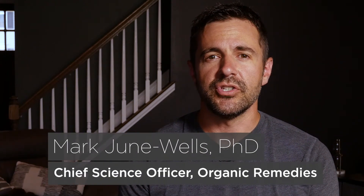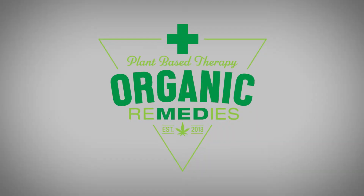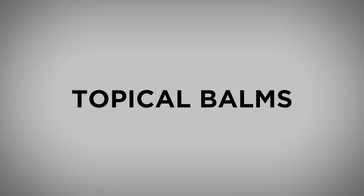Hi, my name is Mark June-Wells. I'm the Chief Science Officer at Organic Remedies located in Carlisle, Pennsylvania. Our green mill system is utilized to make over 80 different products — everything from vaporizing cartridges to topical balms, emulsion powders, elixirs, etc.